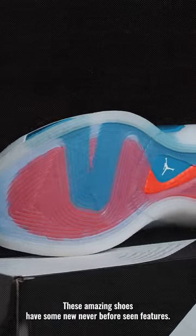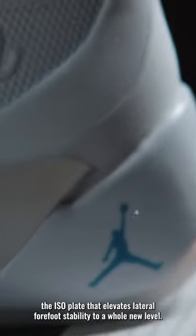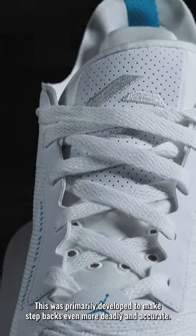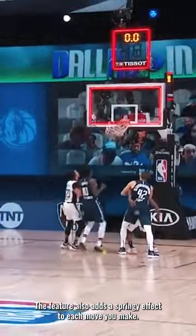These amazing shoes have some new, never-before-seen features. Luka 1 introduces the isoplate that elevates lateral forefoot stability to a whole new level. This was primarily developed to make stepbacks even more deadly and accurate. The feature also adds a springy effect to each move you make.